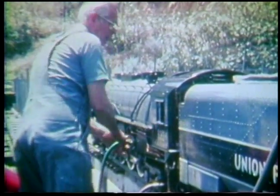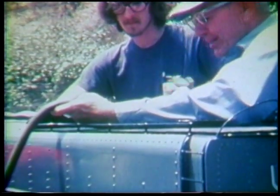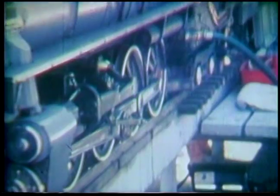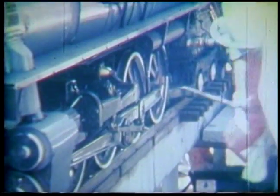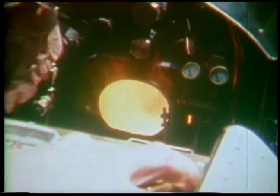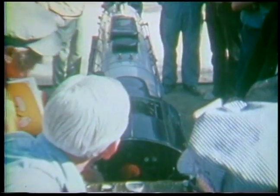The locomotive is nine feet, four inches long, and the tender is five feet, three inches — so the total is something like 14 and a half feet. The weight of the engine, when everything's loaded and ready for running, with me on it, is about 3,000 pounds.